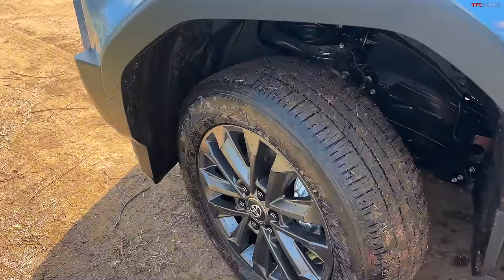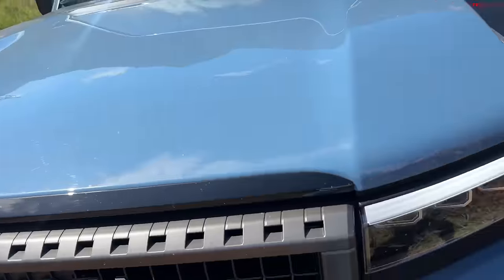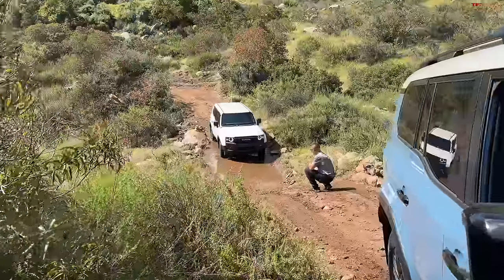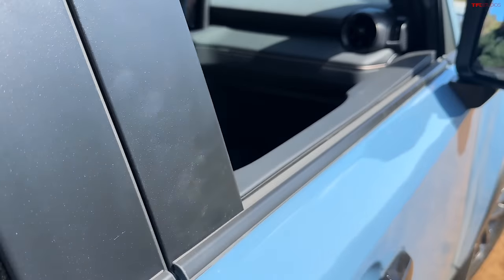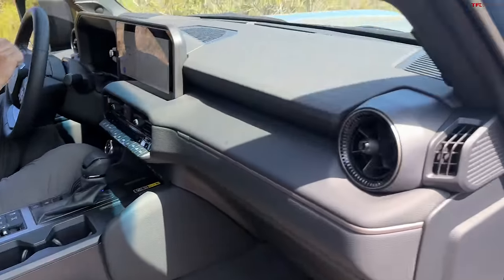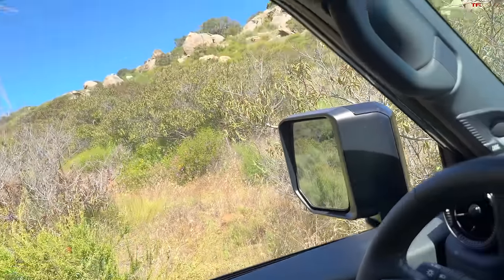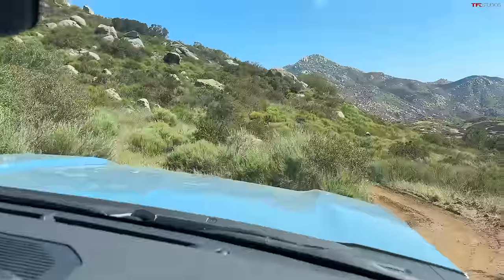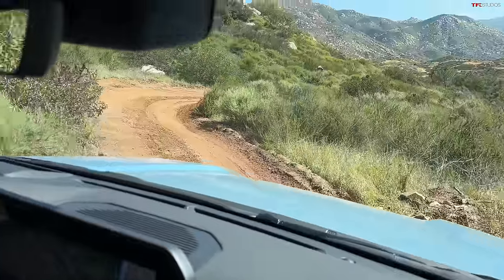The tires are not aggressive at all — they look like all-seasons. Now behind us is the 1958 edition — the base model — which has the round headlights. It's called '1958' because that was the first year Toyota came to the United States. So it's kind of the genesis of when they arrived in this country, which is a nice nod to Land Cruiser history.